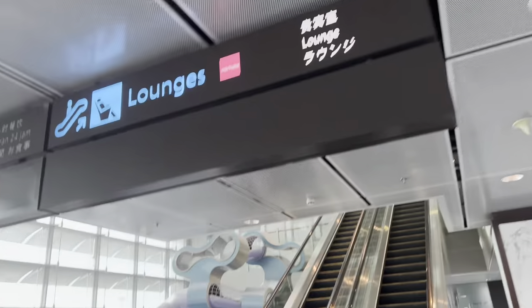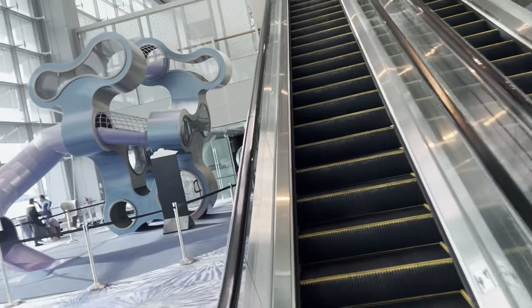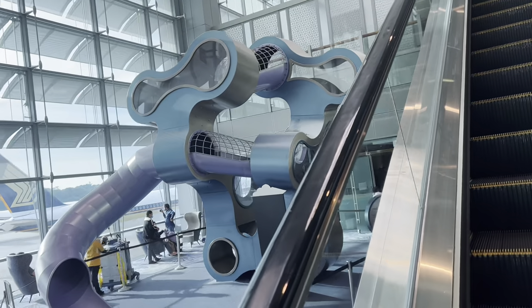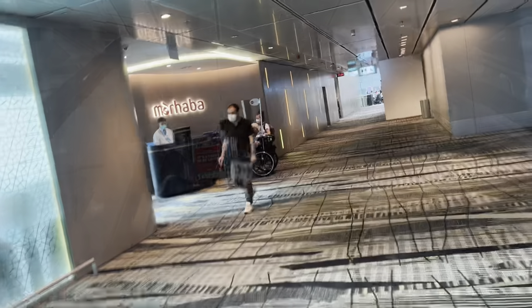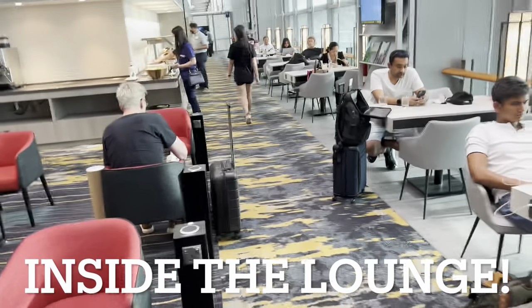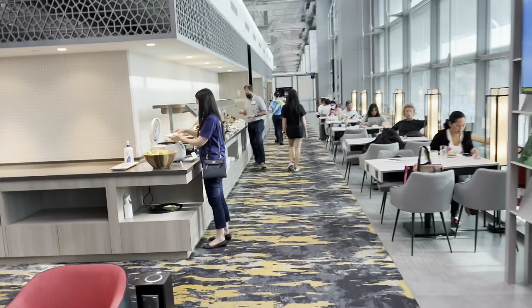Today we use the Mar Harbour Lounge at Singapore Changi Airport Terminal 3 — head up the escalators. Flying on Etihad Airlines to Abu Dhabi, and right now they're using this contract lounge at Terminal 3. That is the lounge entrance. Let's now check out the Mar Harbour Lounge at Changi Terminal 3.